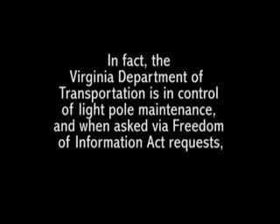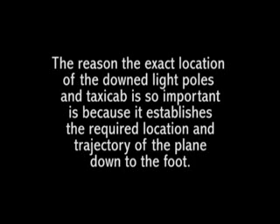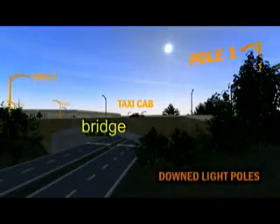In fact, the Virginia Department of Transportation is in control of light pole maintenance, and when asked via Freedom of Information Act requests, they denied having any documentation as to the exact location of the poles that were allegedly downed on 9-11 and later replaced. The reason the exact location of the downed light poles and taxi cab is so important is because it establishes the required location and trajectory of the plane down to the foot.